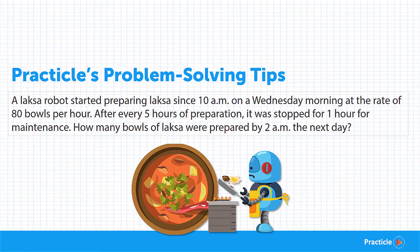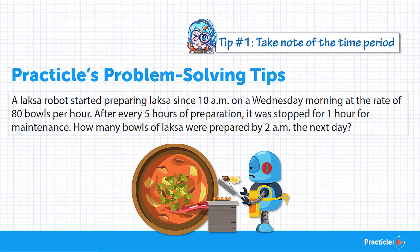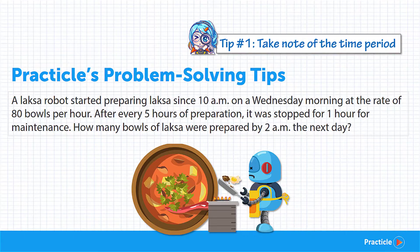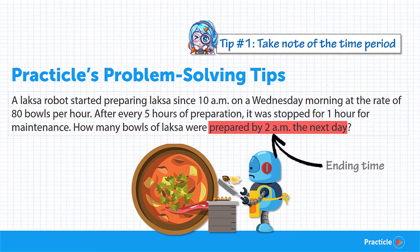First of all, when we look at rate questions, we need to take note of the time period. When is the starting point and ending point? We know that the Laksa robot started making bowls of Laksa since 10am on a Wednesday morning — that's definitely our starting point. Then the ending time: we want to know the number of bowls prepared by 2am the next day, so our ending time will be Thursday morning, 2am.